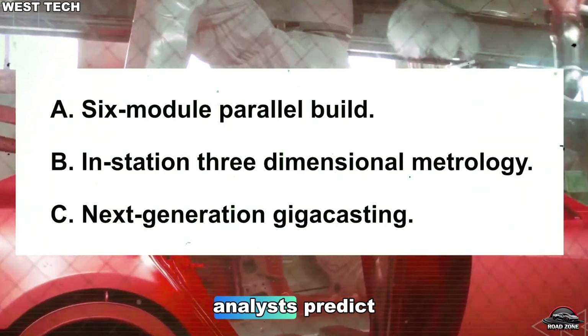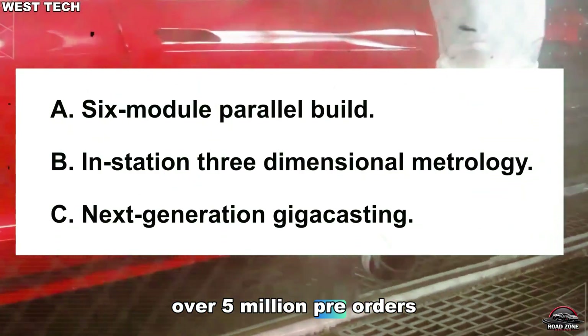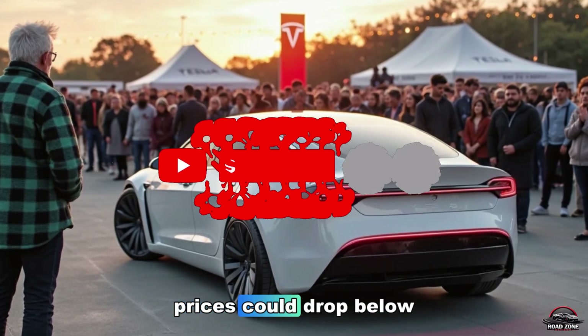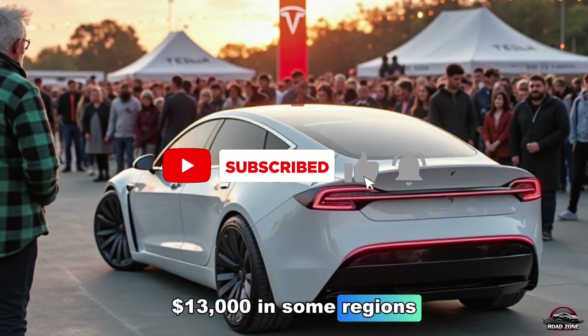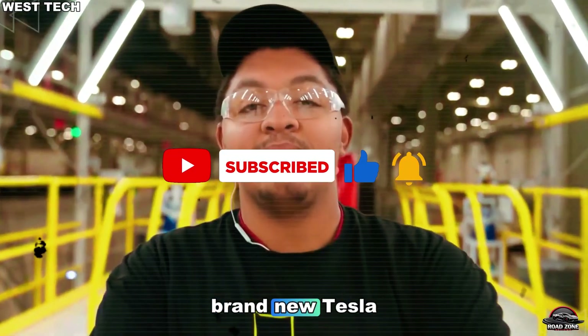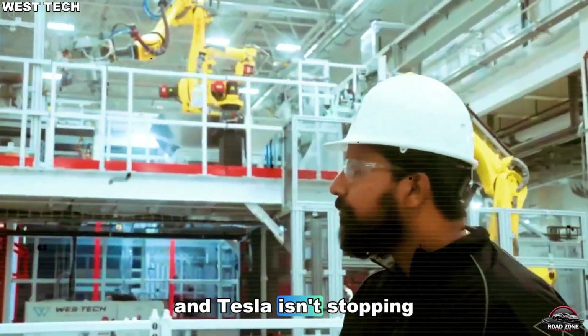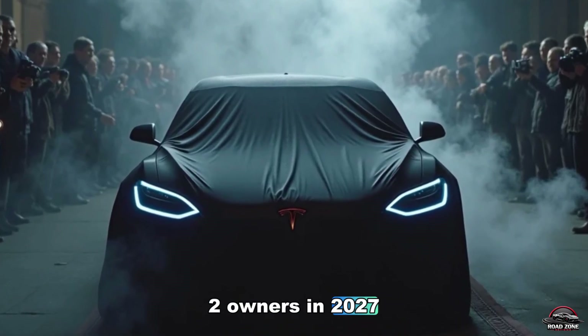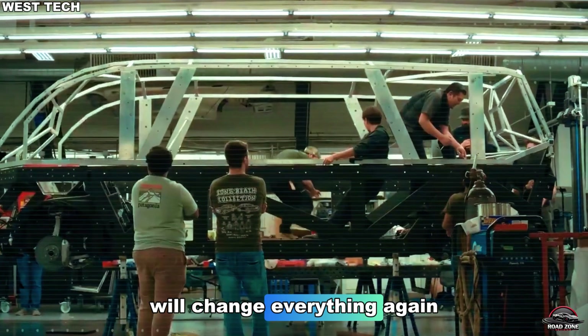Analysts predict over 5 million pre-orders within months. With tax incentives, prices could drop below $13,000 in some regions — that's cheaper than a used car, for a brand new Tesla. And Tesla isn't stopping there. What's coming for Model 2 owners in 2027 will change everything again.